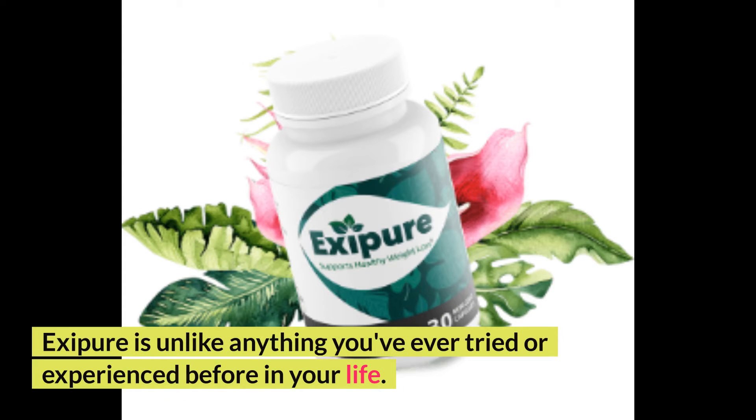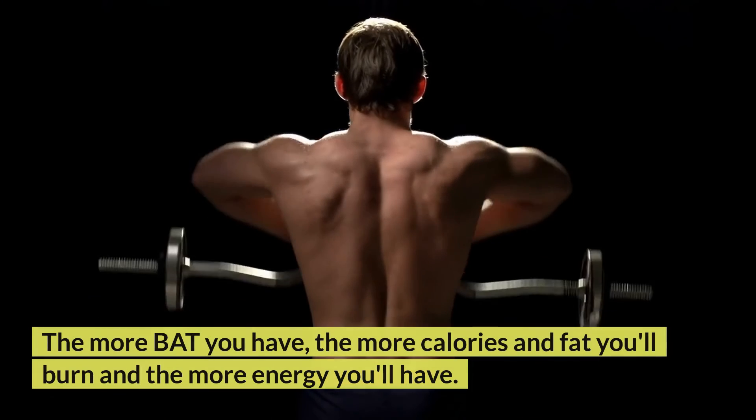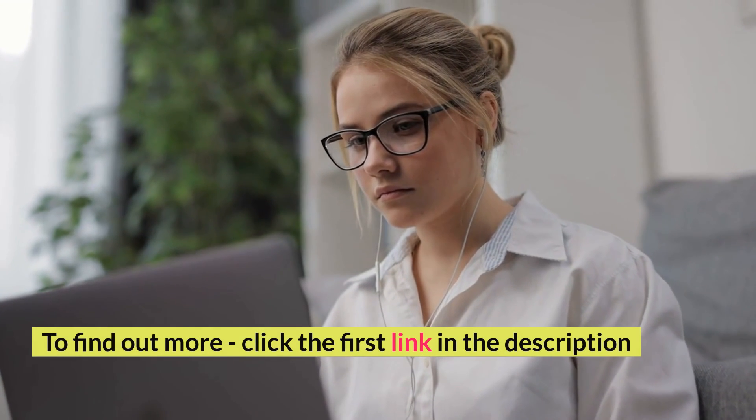Exopor is unlike anything you've ever tried or experienced before in your life. If you have unexplained weight gain, it's because you have low brown adipose tissue (BAT) levels, a newly discovered core cause of your weight increase. The more BAT you have, the more calories and fat you'll burn and the more energy you'll have. To find out more, click the first link in the description.